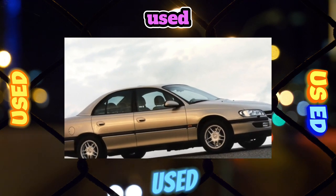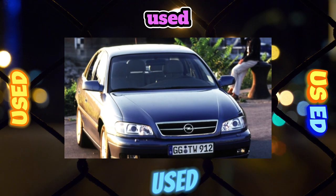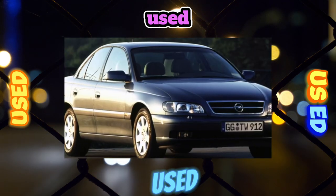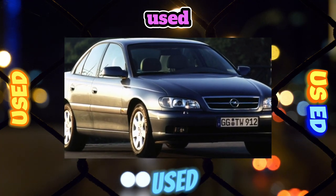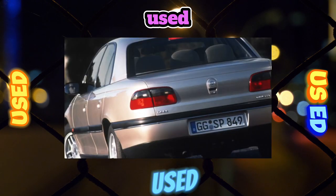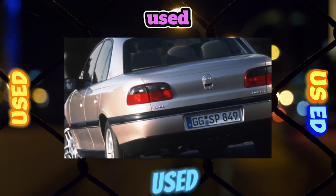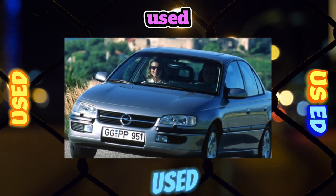Like its predecessor, Omega B is a rear-wheel drive car. Traditionally, there were two types of gearboxes to choose from: a 5-speed manual and a 4-speed automatic. There are practically no complaints about the boxes — they are unpretentious and durable. The manufacturer recommends for the manual that you only top up the oil without changing it. In a mechanical box, problems with the clutch disc may occur after a run of 200,000 kilometers.